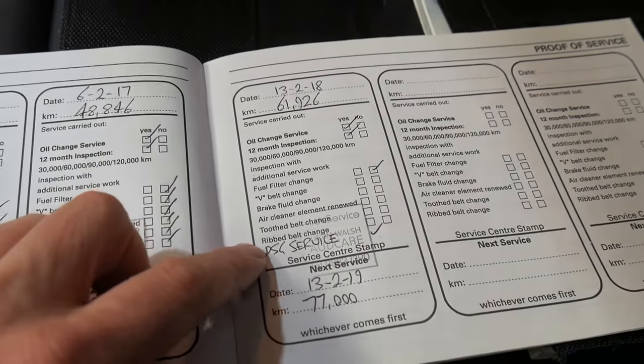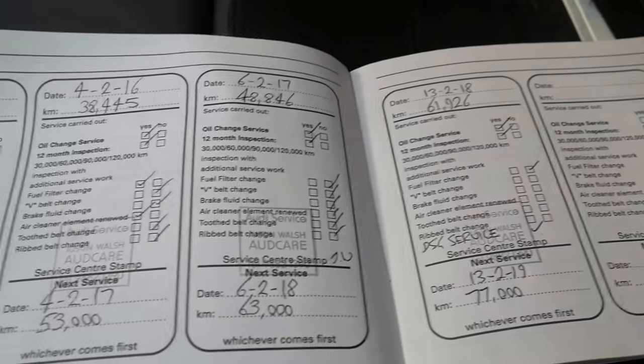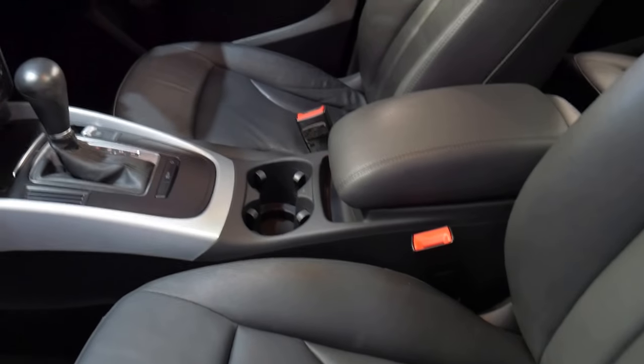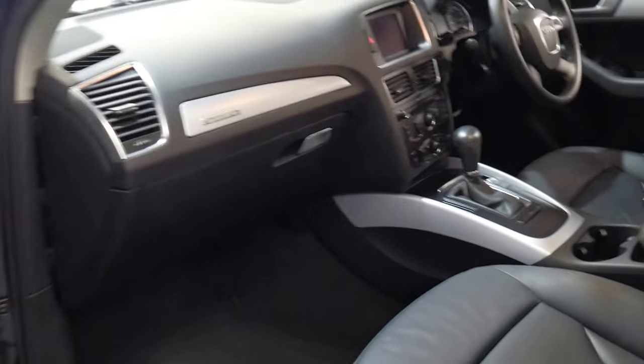So it's what's called Audi Care, and that's the DSG service. You can see it's been serviced all the way through very well. For a diesel it's nice and smooth, with excellent fuel consumption, and just in very nice condition.